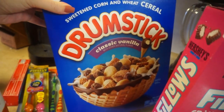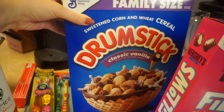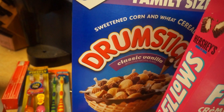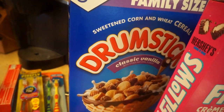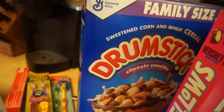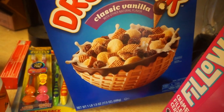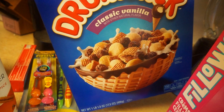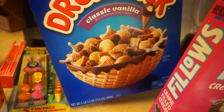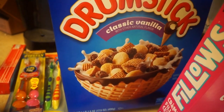And then we got this Drumstick cereal. They also had the mint, but my daughter is that kid who not only picks out her marshmallows in Lucky Charms — if we have Captain Crunch, she will only eat the colorful pieces. The mint chocolate chip ones had mint-colored pieces and the rest were brown, so I just know she would only pick out the green pieces. So I went with the classic vanilla one so she won't do that.